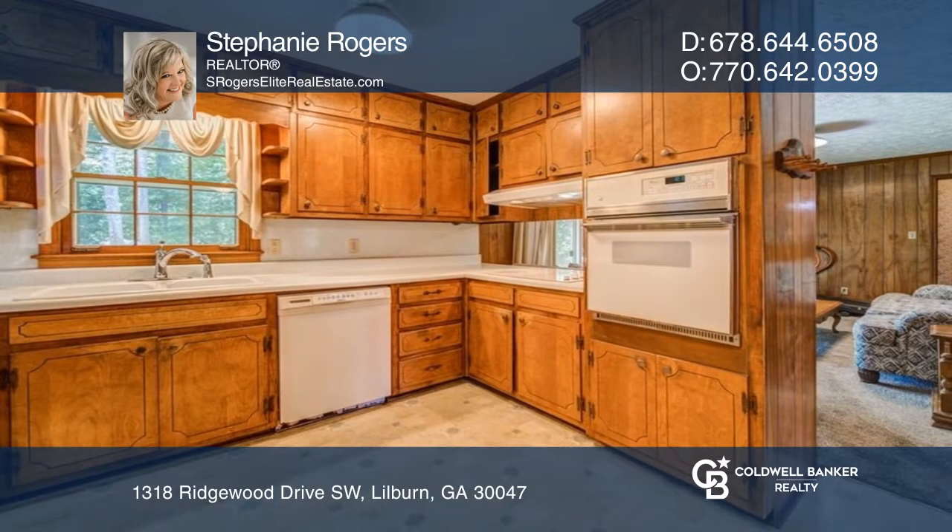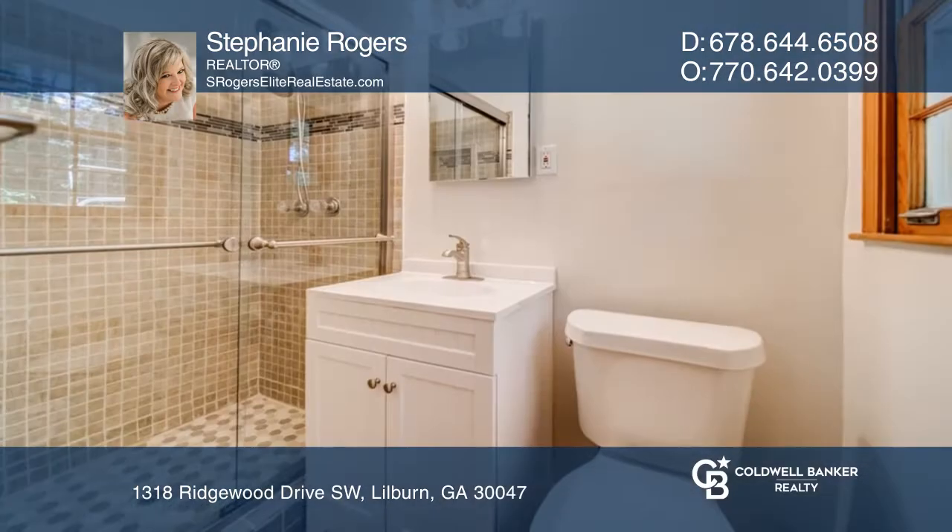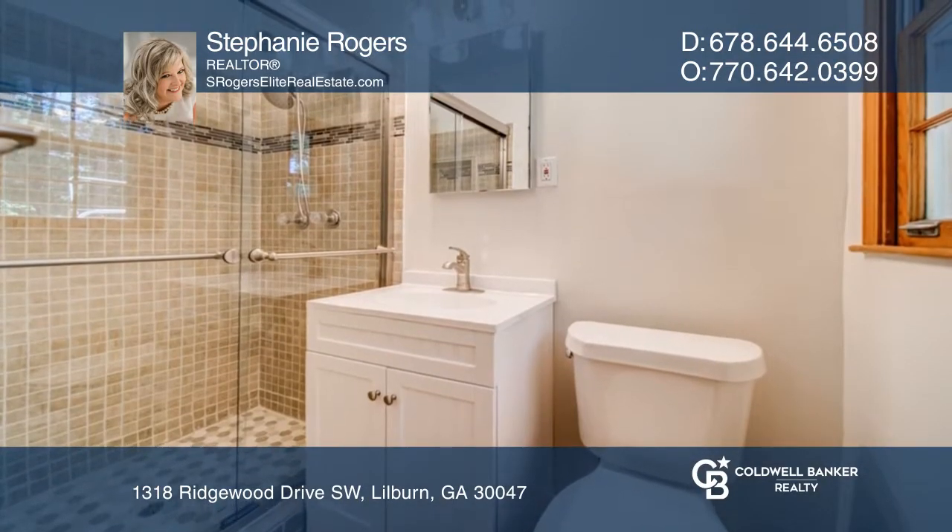The home offers three bedrooms, two baths, and boasts over 1,500 square feet. The bathrooms were recently remodeled and the hall bath hosts a walk-in bathtub.